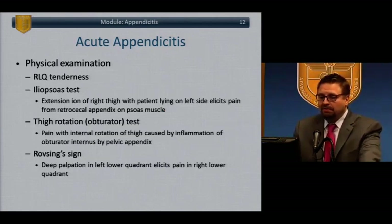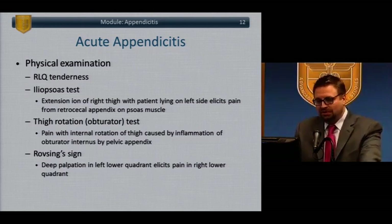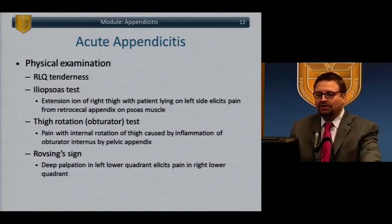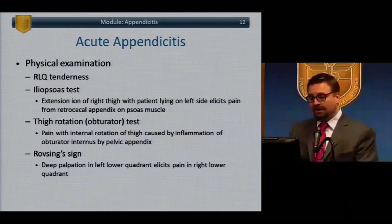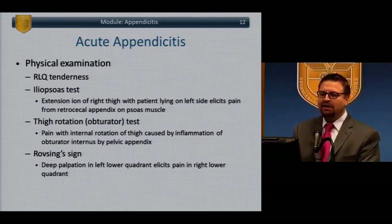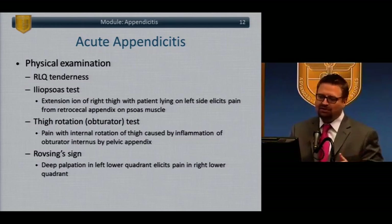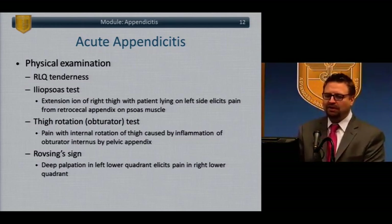We'll talk a bit about appendicitis. Although common and typical, it's important to remember some fundamentals as these do come up on the exam. Patients present with right lower quadrant pain and tenderness. The iliopsoas test: patients will have pain with extension of the right thigh when lying on their left side. Exam questions will sometimes describe a patient with this finding — pain with extension of the thigh — and ask for the appropriate treatment: appendectomy. You need to know both the diagnosis and the treatment.